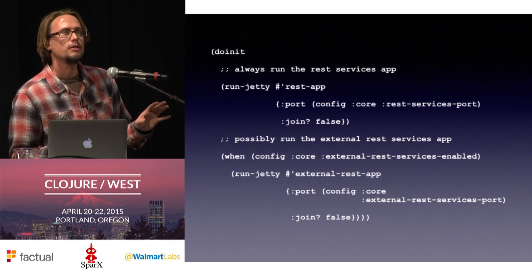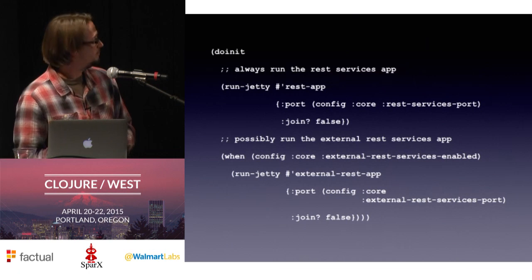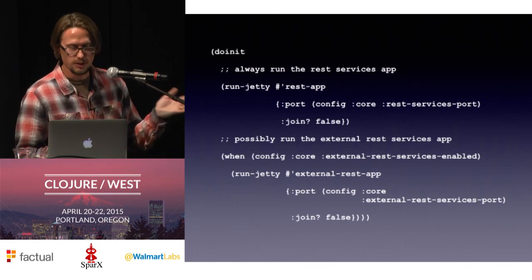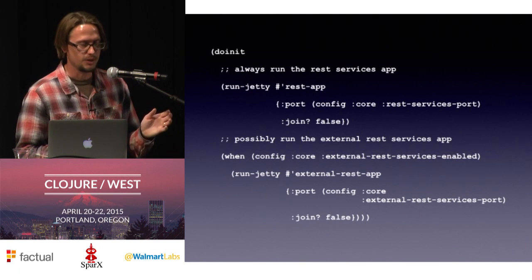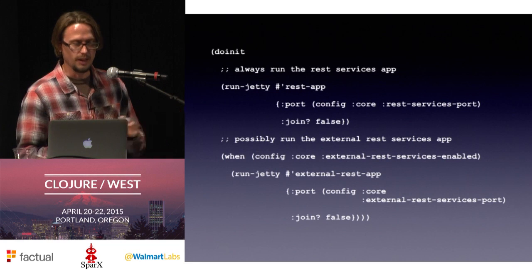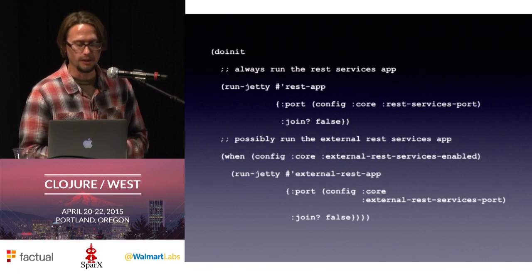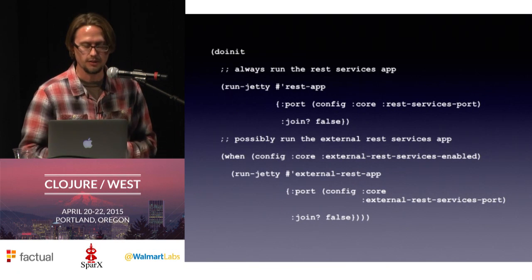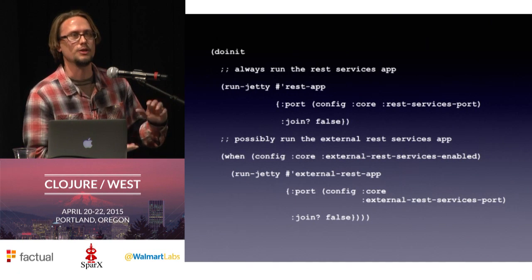Here's a sample doInit for an HTTP module. When the SAFE server starts up, it always starts a Jetty instance using the routes defined under the rest-app symbol, on a port that's controlled by config — we're pulling out config :core :rest-services :port. Then below that, we're checking an additional config value: if we're configured to run the external REST services, run a second Jetty instance with a second set of defined routes on a different port. Single place inside the module to say everything we need to do on startup.